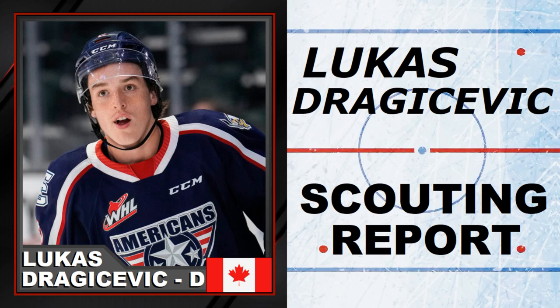Welcome to NHL Draft Pros. On today's video, I'll be doing a scouting report on Lukas Dragicevic. He's an offensive defenseman who can run a power play and has great puck handling abilities. Stick around and let's watch some game tape to see what makes Lukas Dragicevic one of the potential top defensemen of the 2023 NHL Draft.